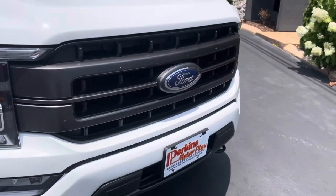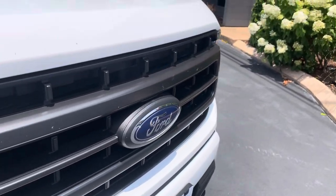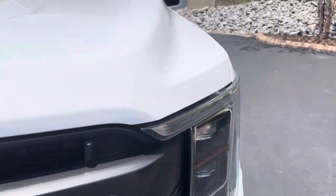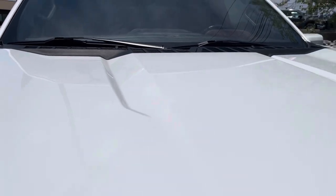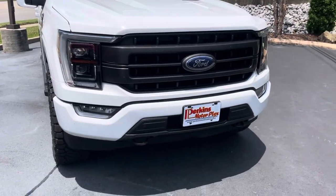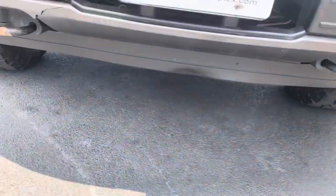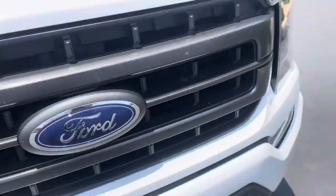This truck was on a test drive the other day, so it does have a few bugs and stuff on the front. But all in all, this black grille is in great shape. I don't see any hail damage or dings like that on the roof or the hood, either one.